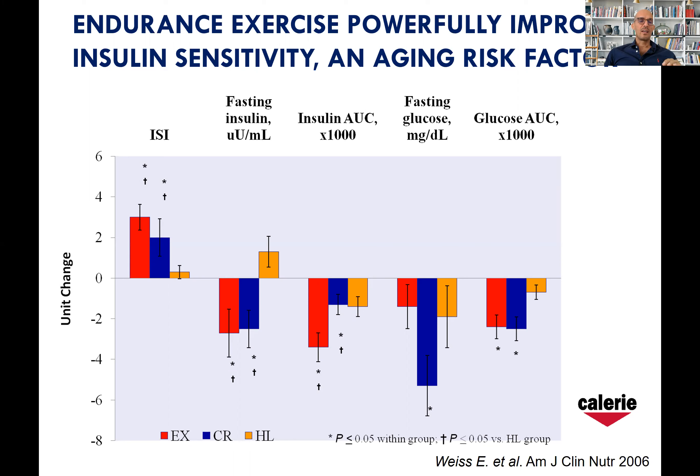Visceral fat is a major producer of pro-inflammatory and other adipokines that cause insulin resistance. In this study published in the American Journal of Clinical Nutrition in 2006, we see that several markers of insulin sensitivity are highly improved by both calorie restriction (in blue) and exercise (in red). But a couple of markers — the Matsuda index, insulin sensitivity index, and the insulin area under the curve — are more improved by endurance exercise than calorie restriction, even with similar body weight.